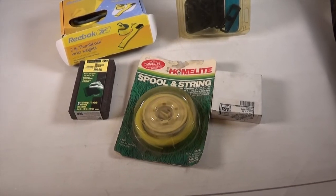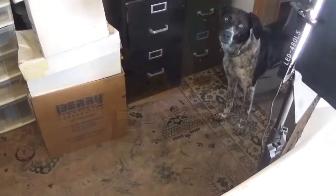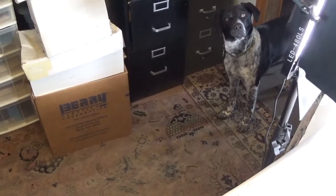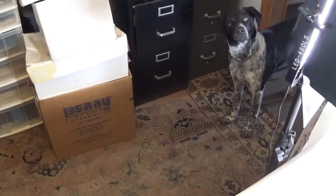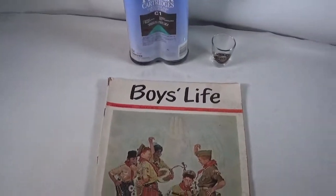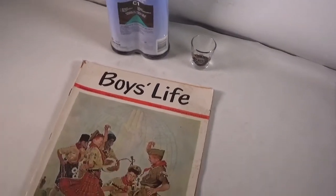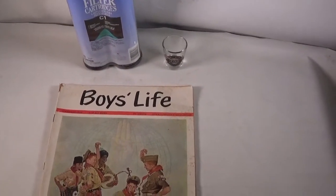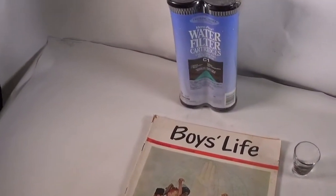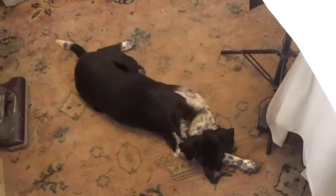I got a throwout bearing for an Allis Chalmers WD-45 — I had bought two of them for some reason. I got a 1963 Boys Life magazine going out, a Minnesota cheers little shot glass, and a water filter cartridge C1 going out — $25 going out. Hopefully you guys have a good day and we'll talk to you on the next video, bye.